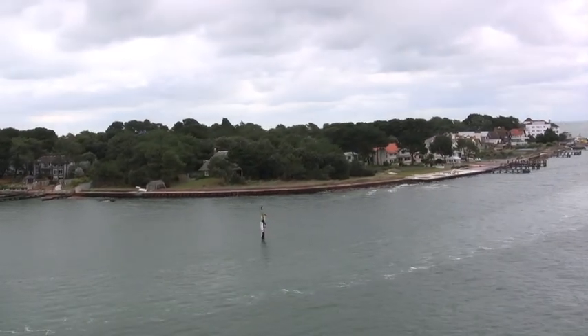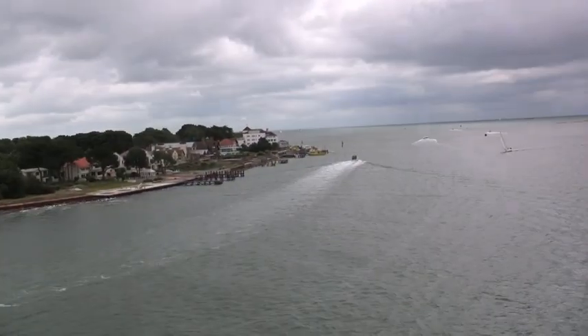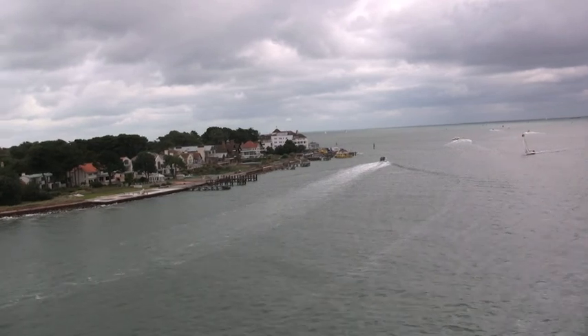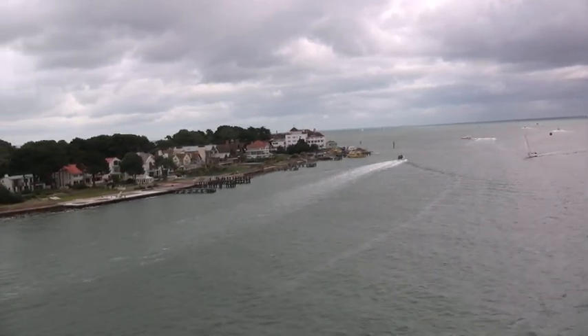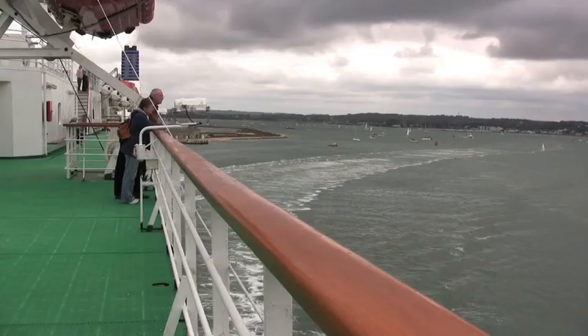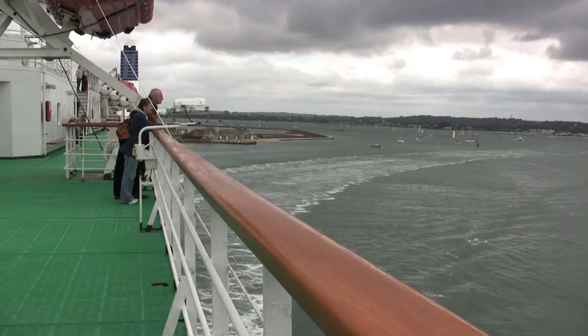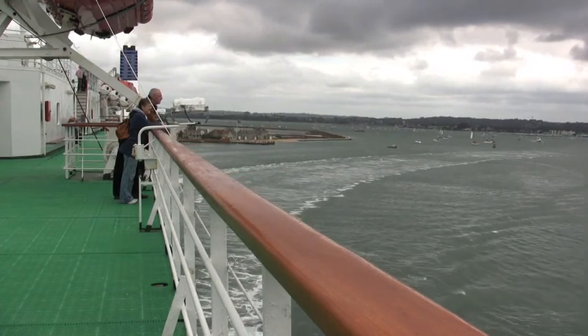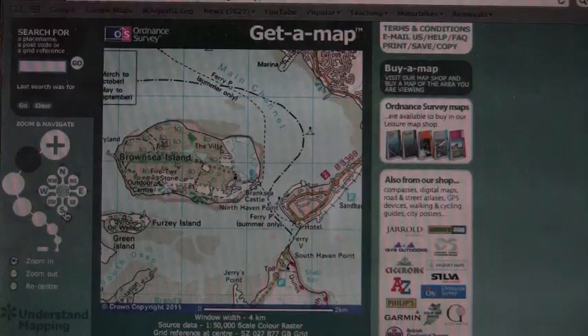Here the ship is going to make its last turn before it heads out into open sea. Looking towards the stern of the ship, Brownsea Island is coming into view as the ship makes the turn. On the OS map there's marked woodland, a nature reserve, an outdoor centre, the castle, and a few tracks.